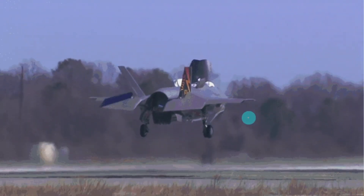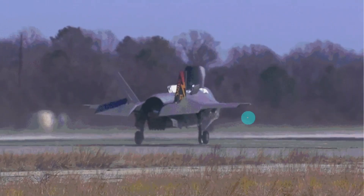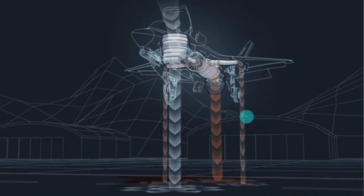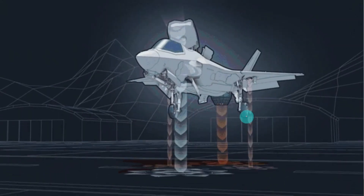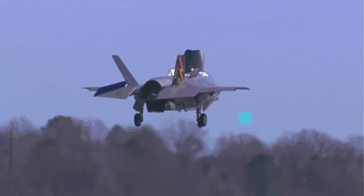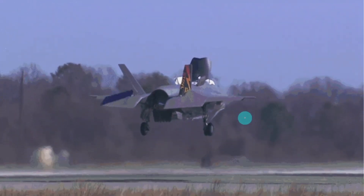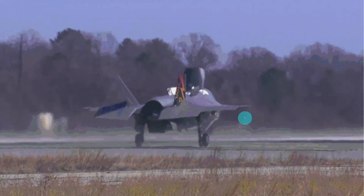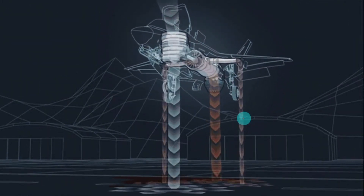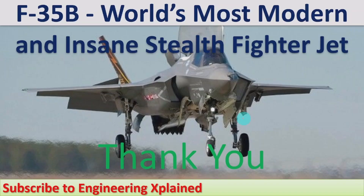This type of modern fighter jet is developed by Lockheed Martin, a US company, and is presently used by countries including England, Germany, and Israel, among many others. It is recognized as one of the most modern fighter jets in the world. Thanks for watching — if you like, share, subscribe, and comment.